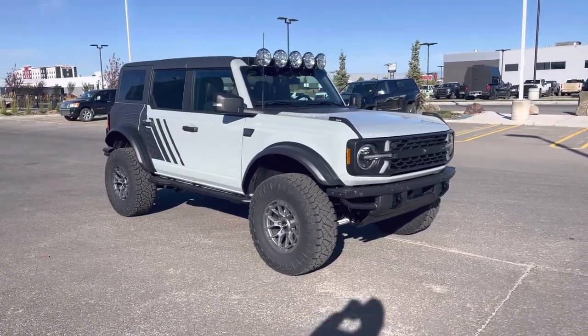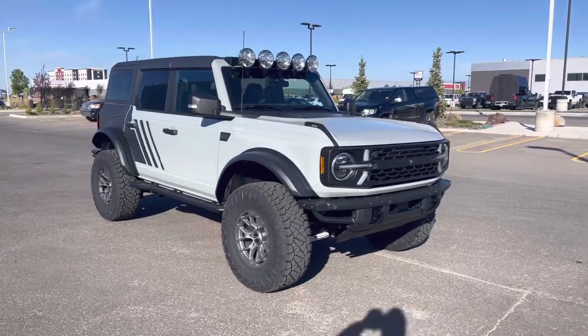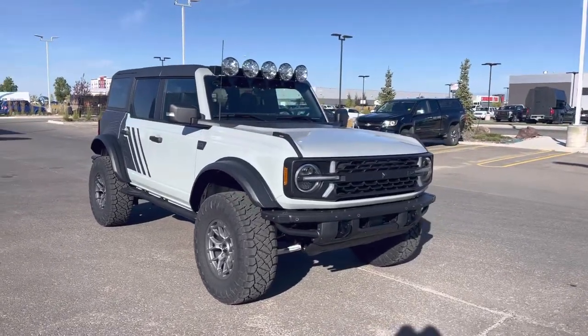Hey everyone, today we have this 2022 Ford Bronco Badlands done with a full RTR setup. This customized beauty is awesome, let's check it out together.